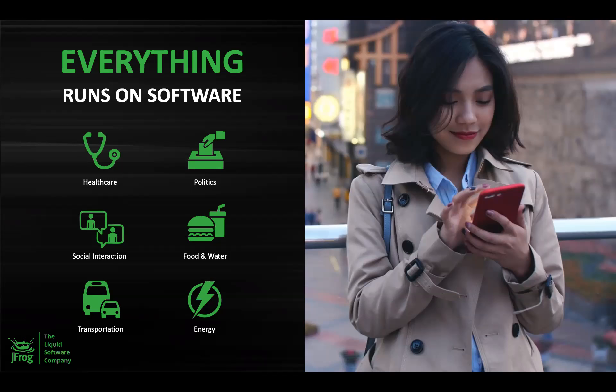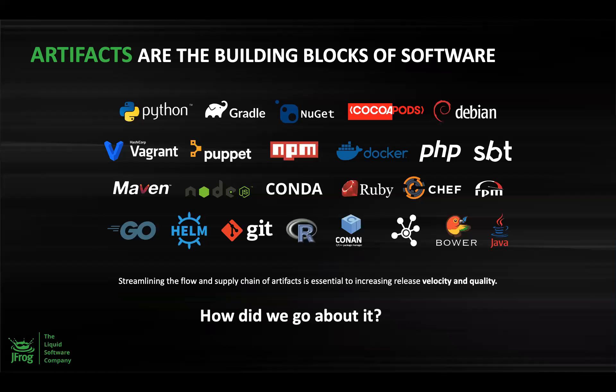In today's world, every company is a software company — be it healthcare, transportation, or energy. Everyone needs software. The software kind of eats the world. Artifacts are the building blocks of software, and these artifacts can belong to different technologies such as Java, NodeJS, .NET, C/C++, Golang, Python, etc. Streamlining the flow and supply chain of artifacts is essential to increase software release velocity and quality, which is in accordance with the DevOps principle.